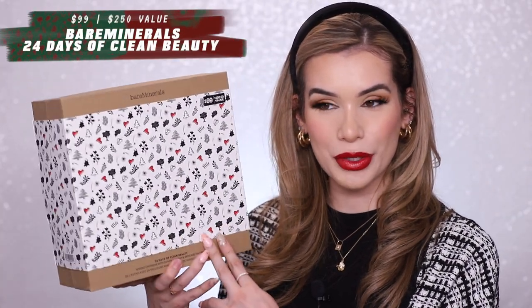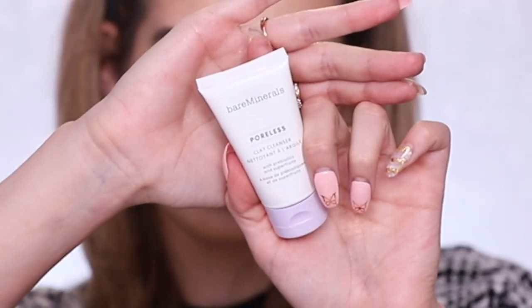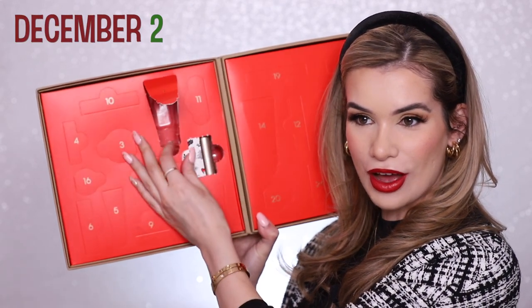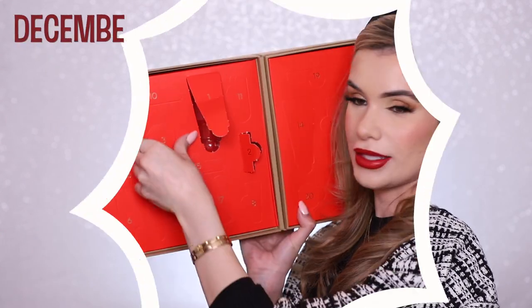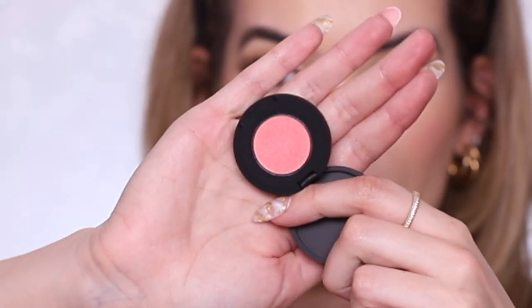Next we have the 24 Days of Clean Beauty — Bare Minerals advent calendar. This is the first one we're unboxing that is the full 24 days. It has the products listed on the back but I'm not gonna look. Day one is the Poreless Clay Cleanser with prebiotics and super fruits. Day two is a lipstick in the shade Courage — a really gorgeous vibrant red with a satin finish, very creamy. Day three is a blush in the shade Pink Sky, a really little pan.